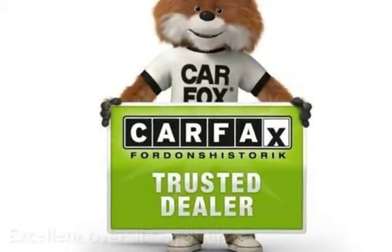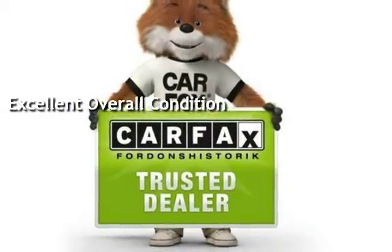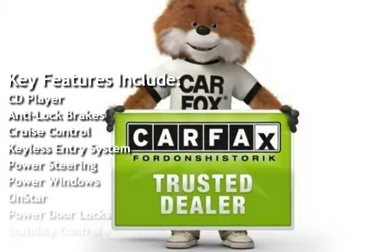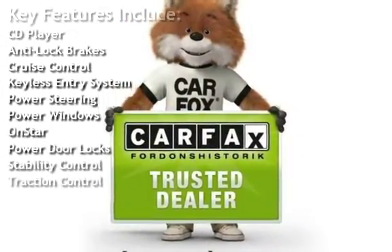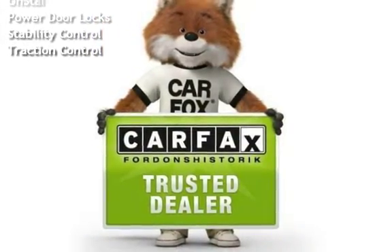This vehicle is in excellent overall condition. Key features include CD player, anti-lock brakes, cruise control, keyless entry, power steering, power windows, OnStar, power door locks, stability control, and traction control.